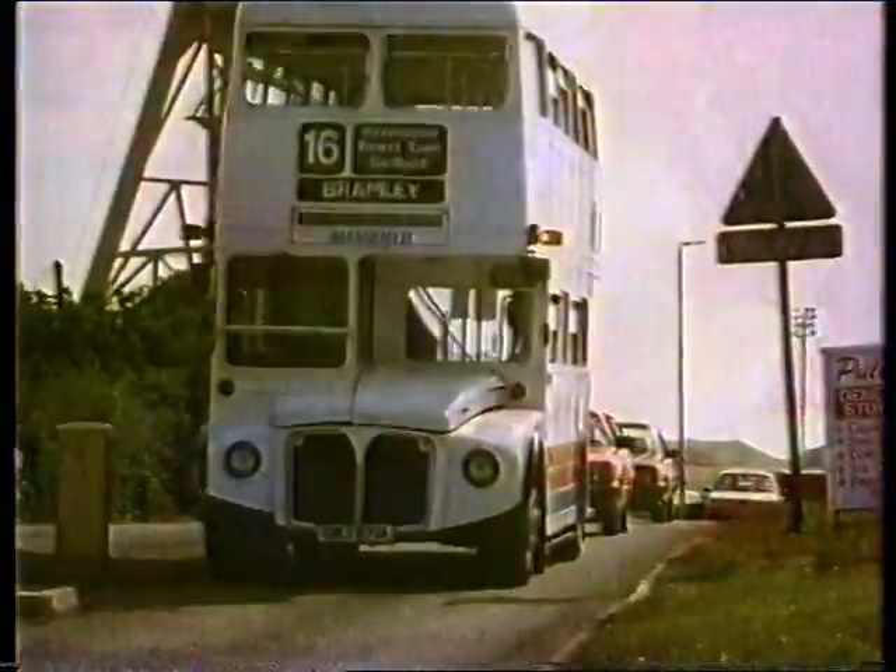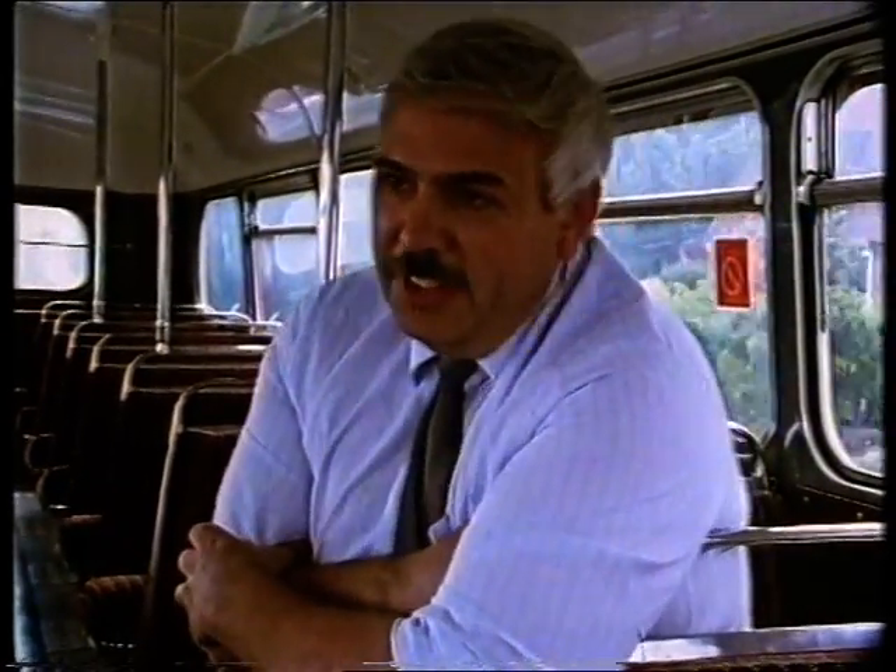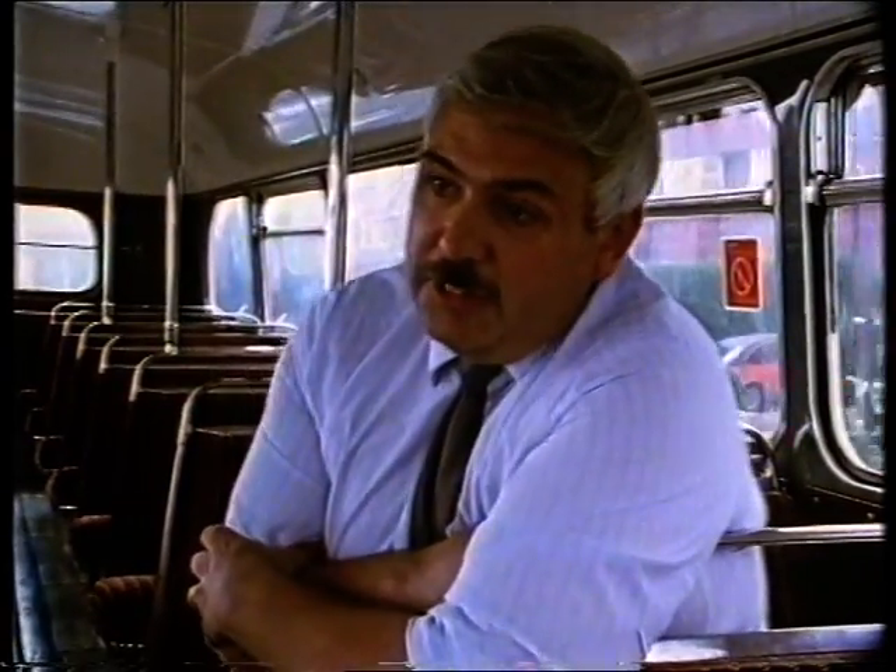When Britain wound the clock back and opened its bus routes to competition, the RM — that product of monopoly and nationalisation — found new supporters. The Routemaster was designed for rapid boarding and rapid departure, and in a competitive environment that is quite important. It means you can get to the bus stop in front of a conventional one-man operated bus and gain more custom. And the passengers like having a conductor who can talk to them, give them change, and explain where the bus is going.